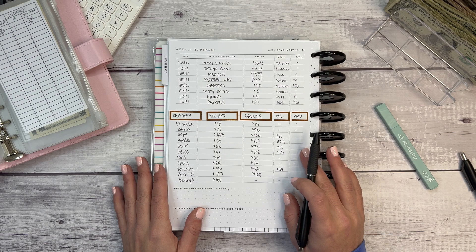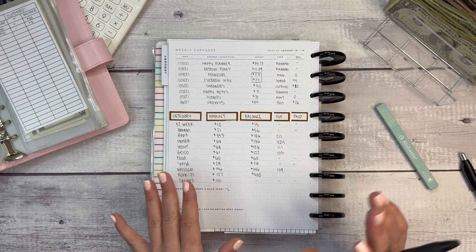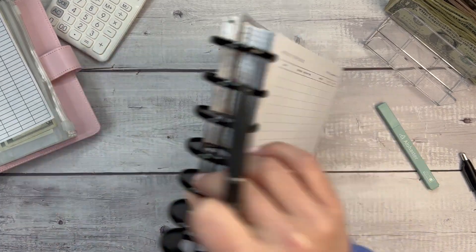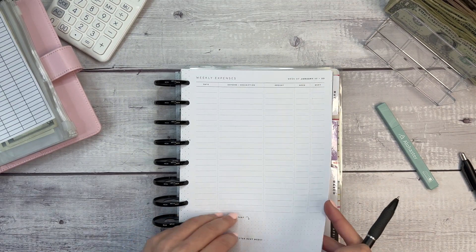I did a really big grocery haul a few weeks ago, so that's why I only spent $34 this week — just to get some essentials. So that is where last week's budget went.